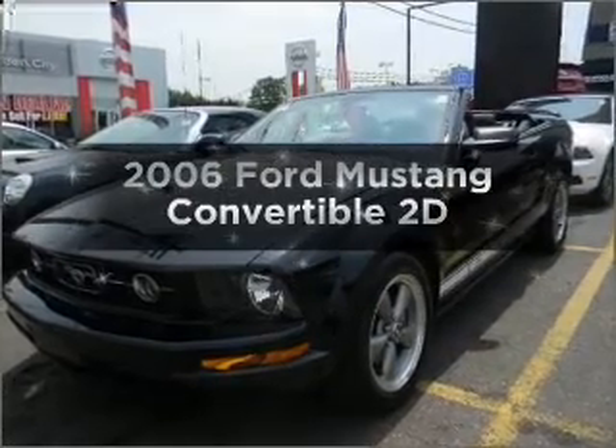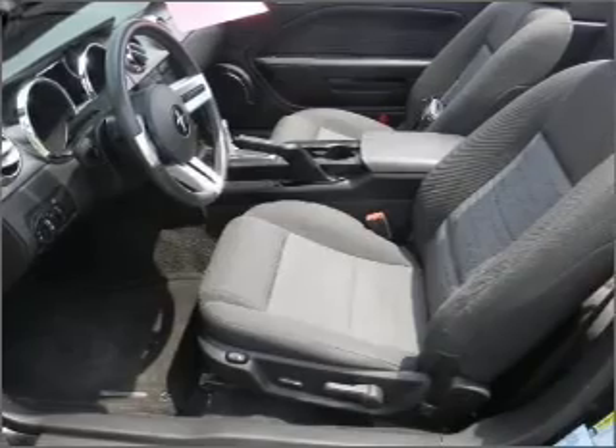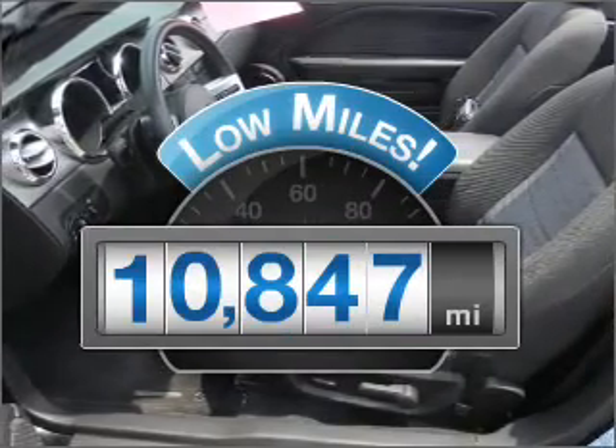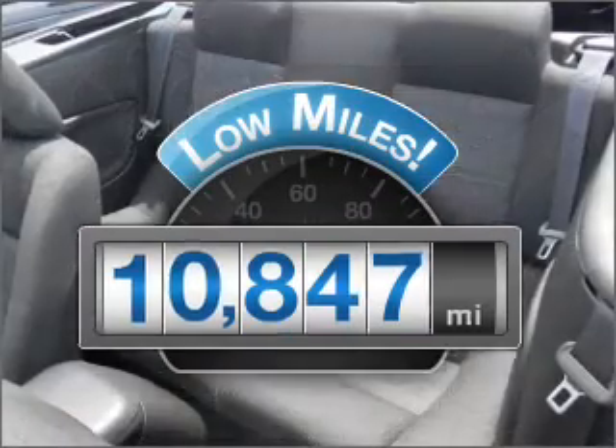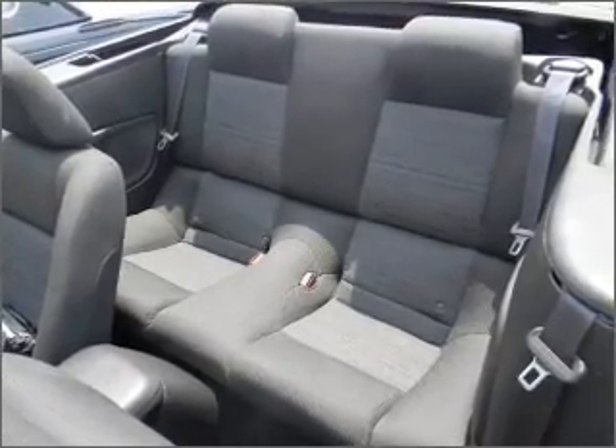Presenting the 2006 Ford Mustang — everything you need under one roof with this great vehicle. With low miles, this automobile will take you far and get you where you want to go. With a reliable engine connected to a smooth shifting automatic transmission.